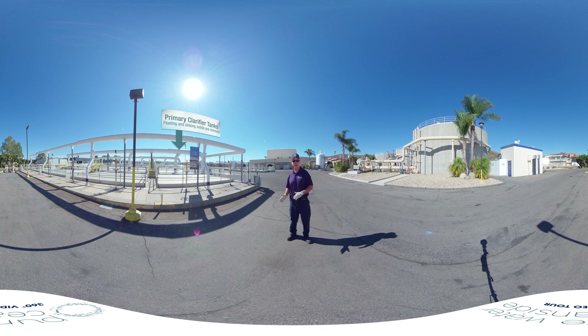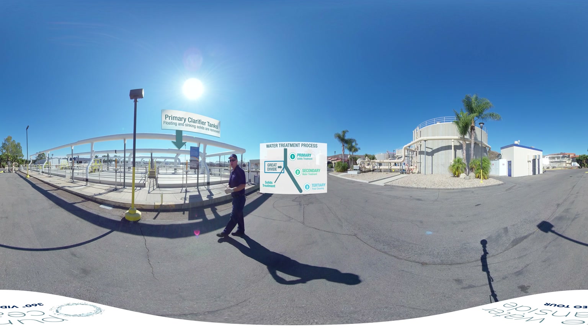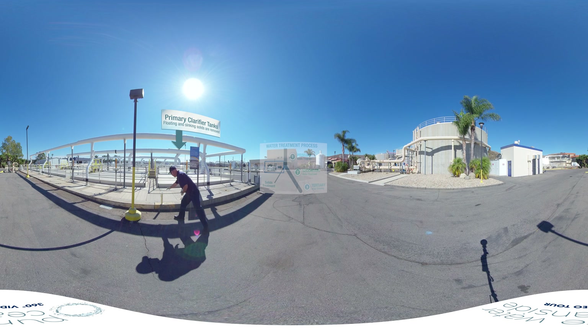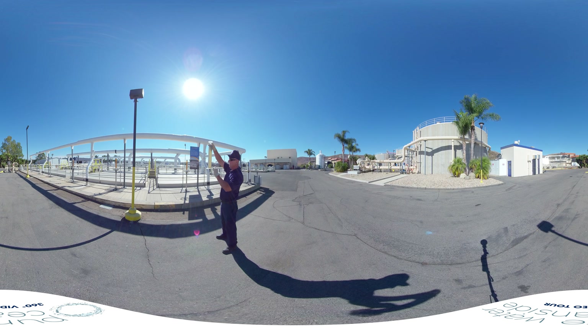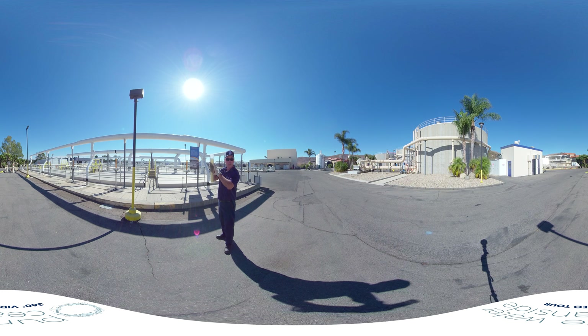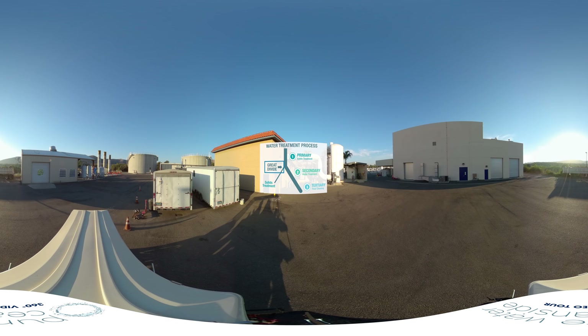Now we're at the primary clarifiers — we've left the load equalization tank. The primary clarifiers are kind of like the great divide, where we separate the solids from the liquid. Here you can see a sample: dark solids at the bottom, a little grease on top. The liquid — the water in the middle — will go on for further treatment on the aeration side, while the solids will get treated over in the solids section.